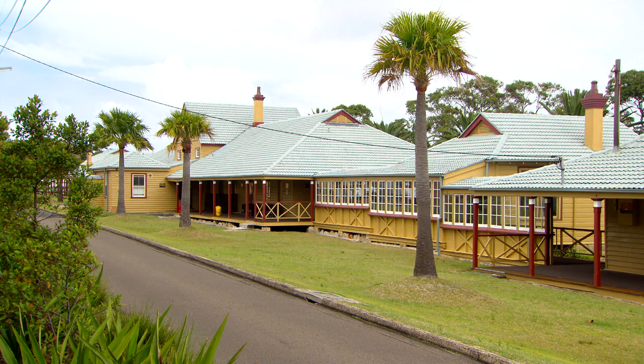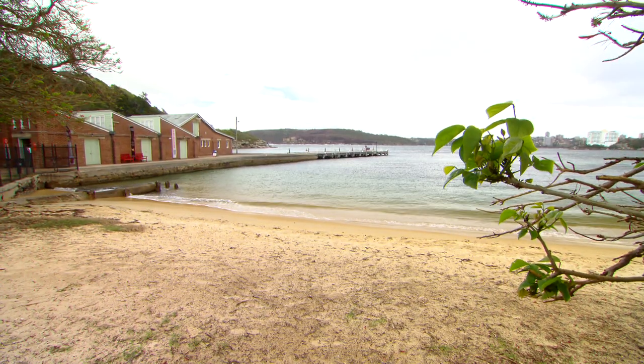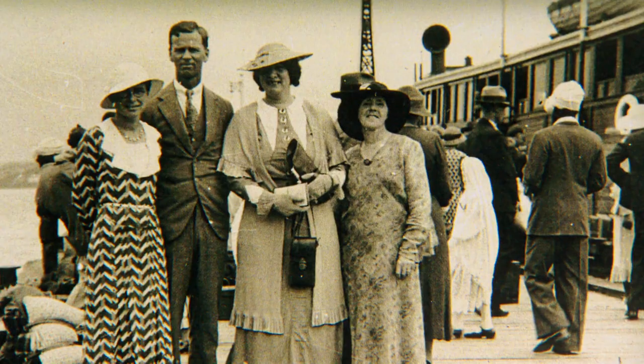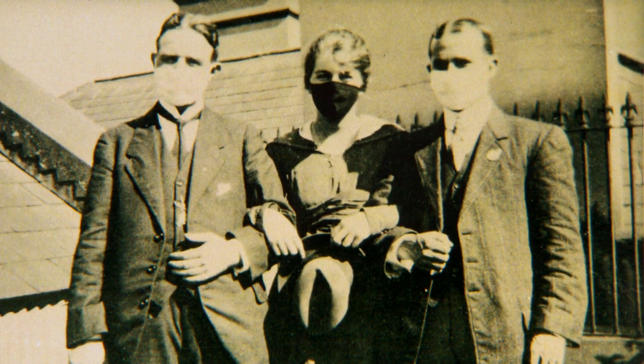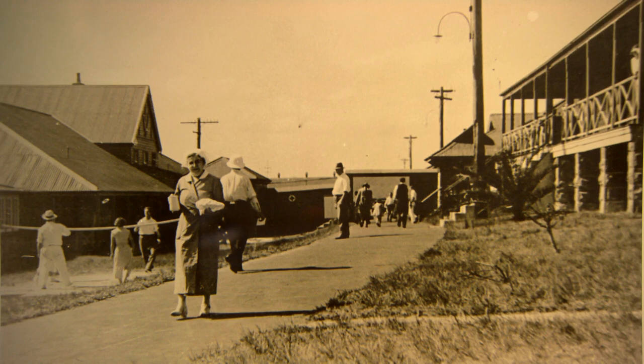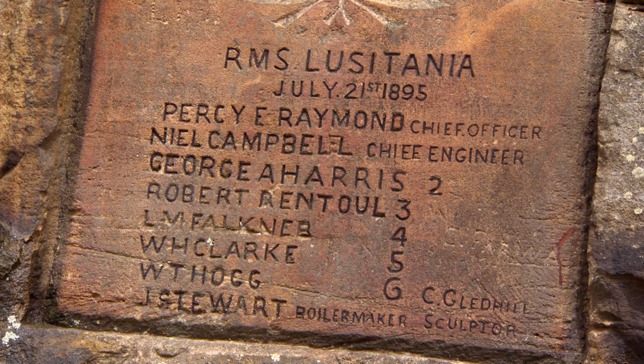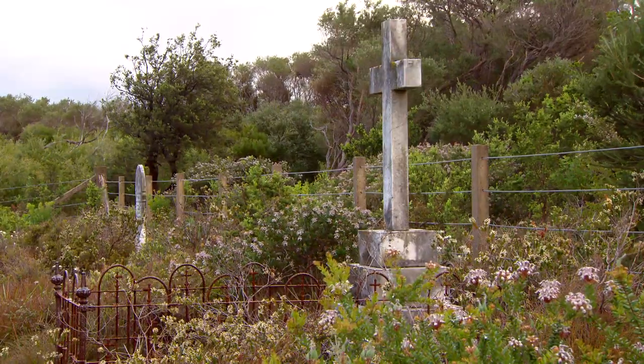The history of this place is fascinating. Back in the day when quarantine started, travel was by boat. If a boat had one person sick or many people sick, they still had to come in here because Sydney town needed to be kept free of disease. So they stayed here for 40 days, sometimes longer because people may still have been sick. There were deaths. We have three cemeteries on site.